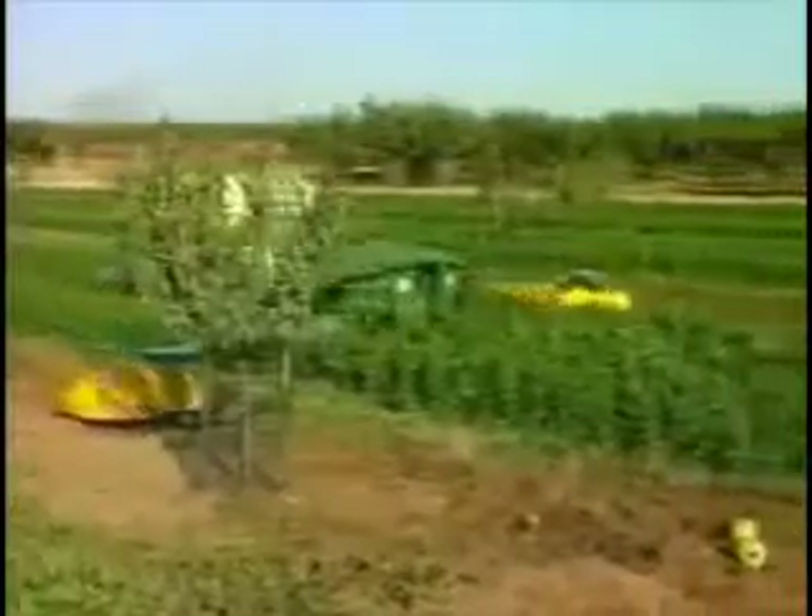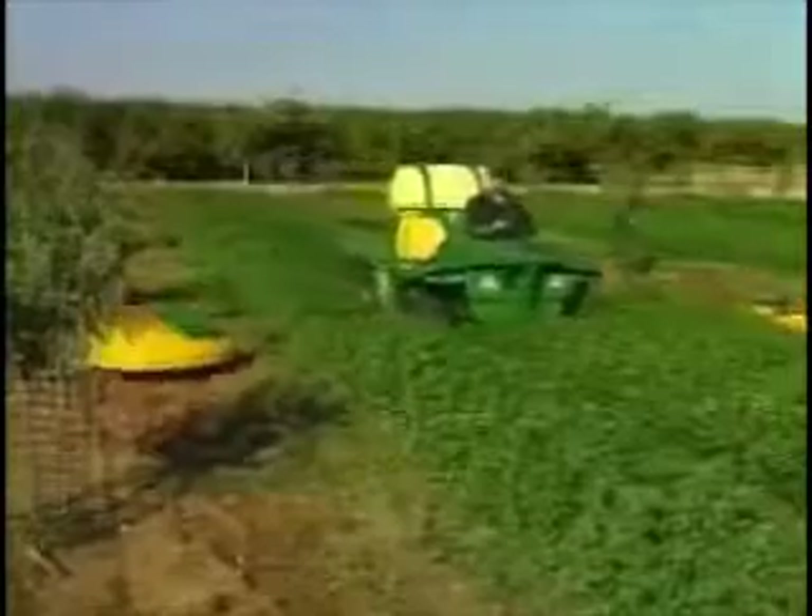Stone fruit, home and almond orchards can be kept weed-free by controlling weeds under the canopy in winter, while still allowing cover crops to grow between the rows.